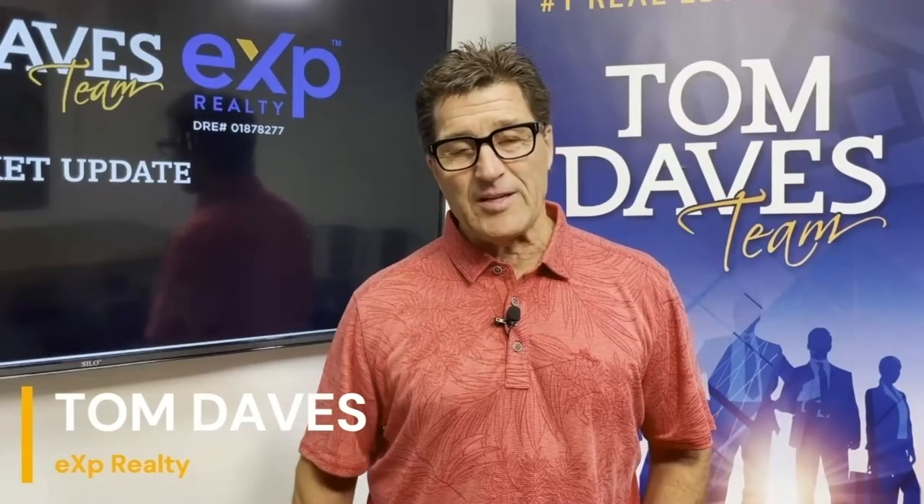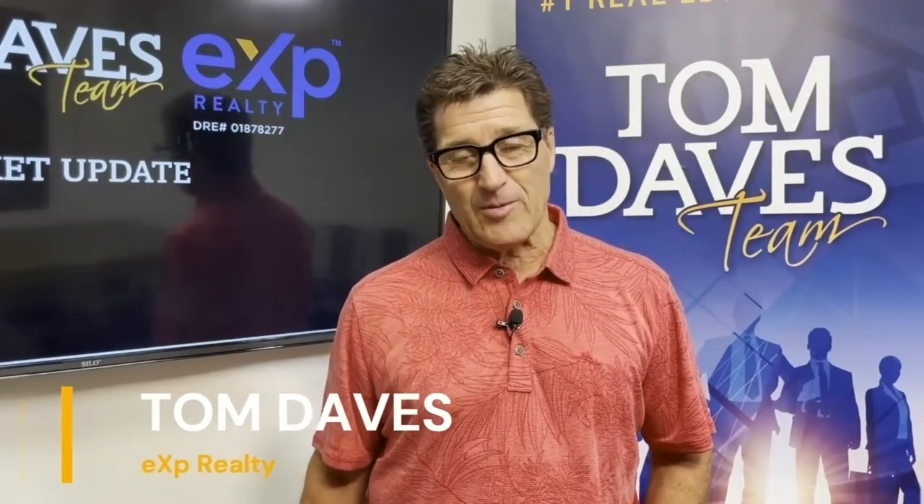Is the market slowing down? I'm Tom Daves with eXp Realty, and we've seen a crazy market thus far this year. I'm sure many will agree it's been like a chaotic auction. Let's take a look at the numbers to see what is happening in the market.